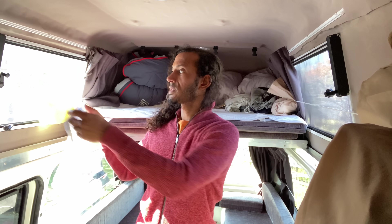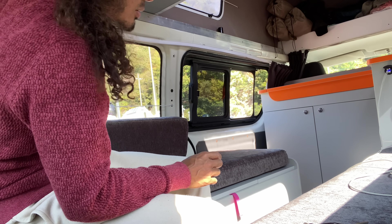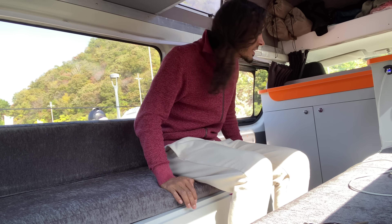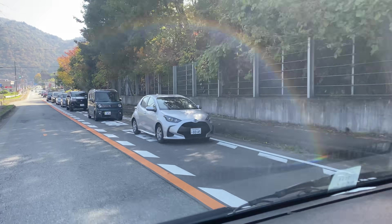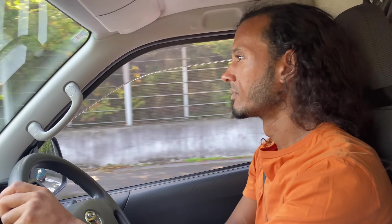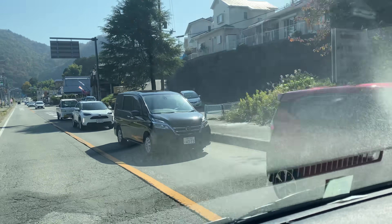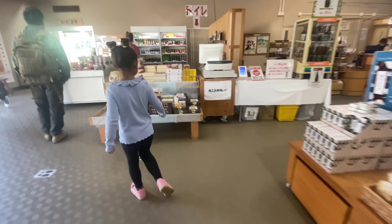Final toilet stop and then we are going to start driving — we've got three and a half hours today. Then time for a shower at the coin laundry place. I like to make sure all the curtains are open when I drive so I can see out the back. We've left the Michi no Eki now and you won't believe this — this is the queue of traffic waiting to get in for chestnut rice. That chestnut rice is popular! We actually bought one to try out for our lunch later.